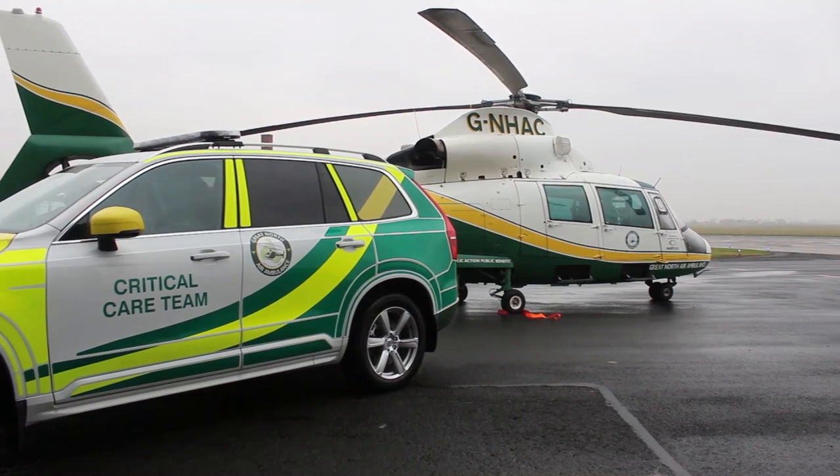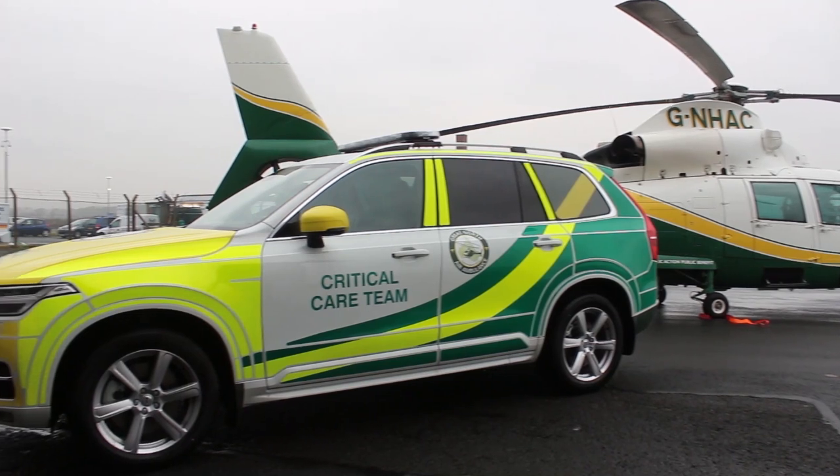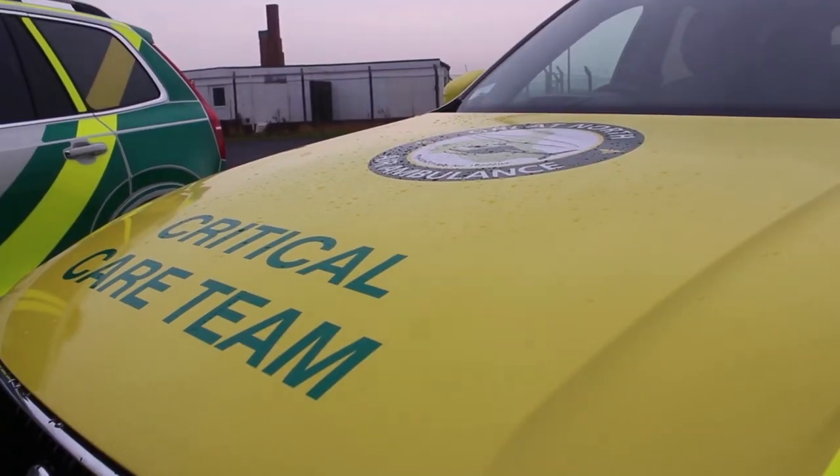As well as our aircraft, which are deployable during daylight hours, we have a fleet of rapid response vehicles, as there are some instances such as adverse weather conditions where it may be deemed unsafe for us to launch the aircraft. Our vehicles carry all the same life-saving equipment that is on the aircraft and provide our doctor and paramedic team with an alternative way of getting to the patients efficiently and safely so they can give the best chance of recovery.